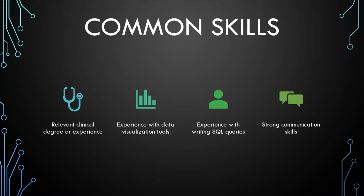Finally, strong communication skills is one of the common skills advertised in these postings. Being able to present your findings to clinicians and other people on your team is really important to ensure that whatever you're building and creating will actually be of value.